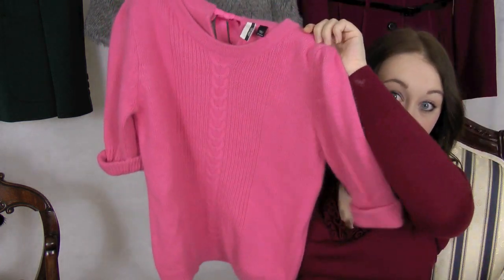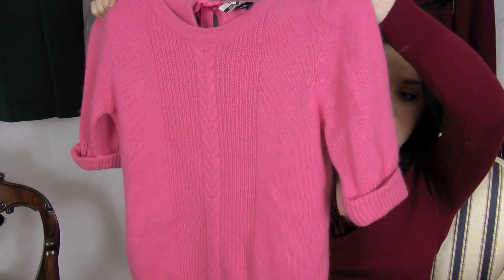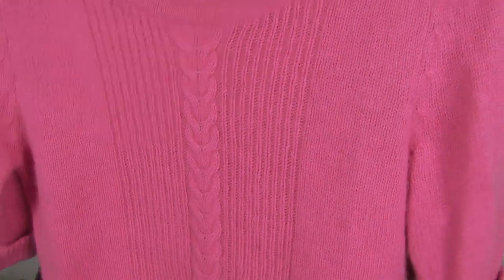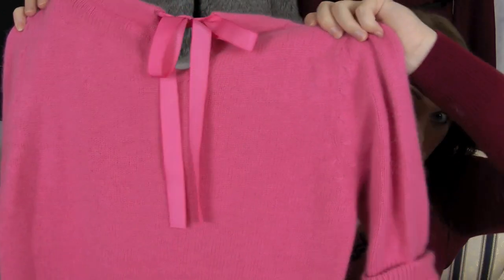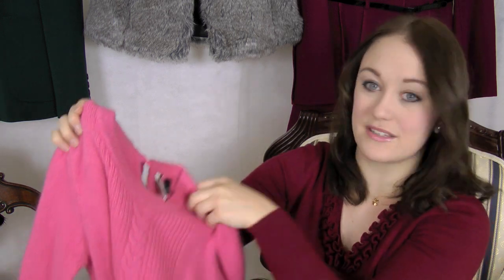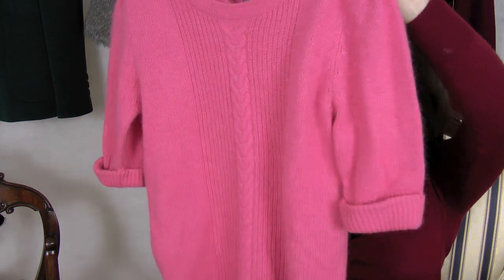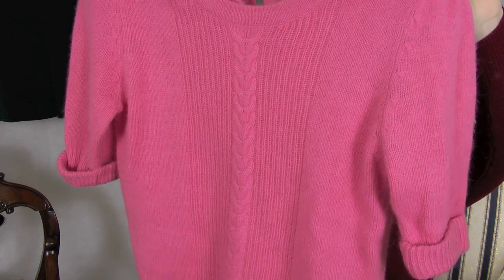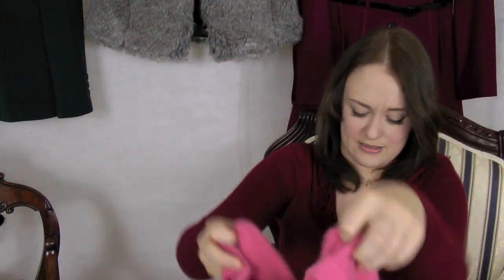Moving on to sweaters — this sweater is probably my favourite thing I picked up. It's a bright bubblegum pink with sleeves that come to just above your elbow. It's got a nice little cable knit detail down the middle and a lovely little bow tie-up detail at the back of the neck. It's coming up very bright pink on camera, but in real life it's more of a muted bubblegum. It's quite tight-fitting with cute slight puffy shoulders. The only annoying thing is the fluff gets over absolutely everything.